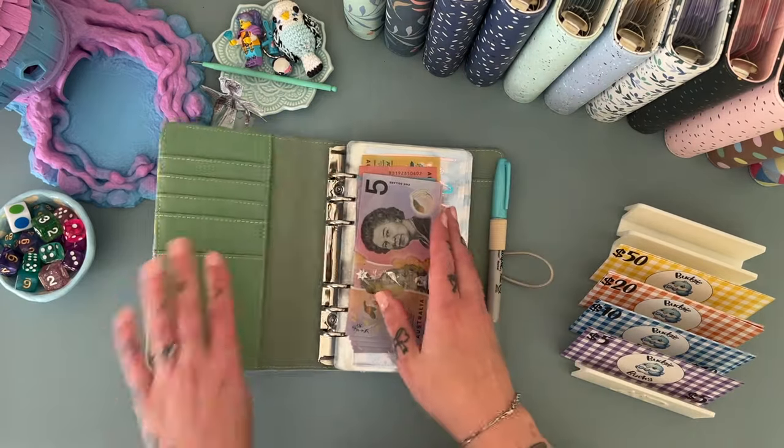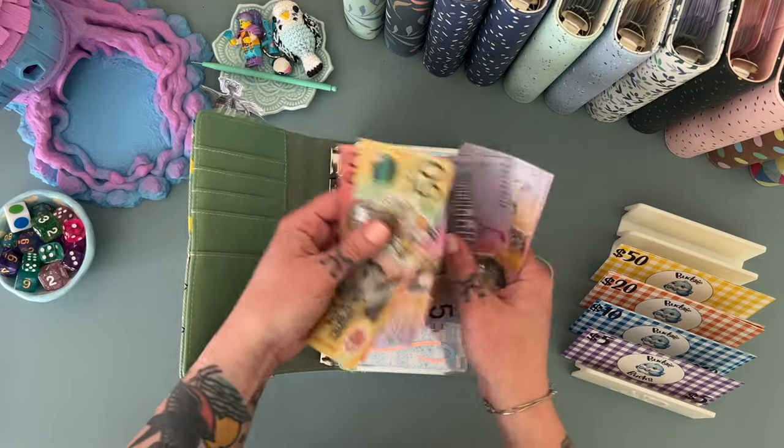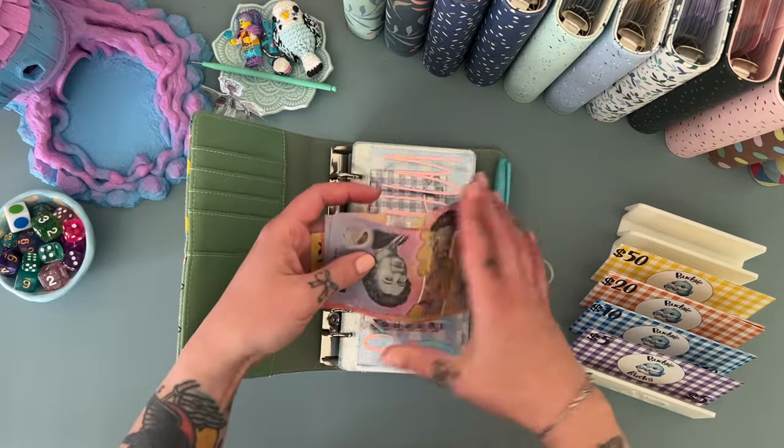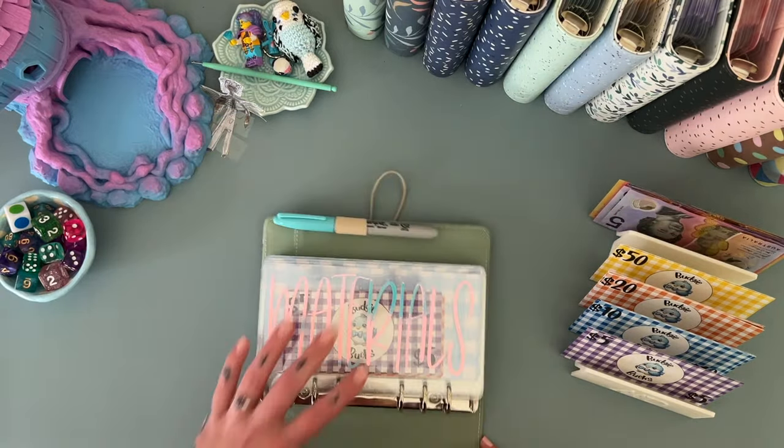We also have 50, 60, 70, 80, 90, 100, 110, 120 to go into various other binders, so I will show you where that is all going right now.